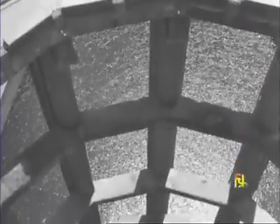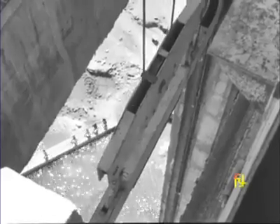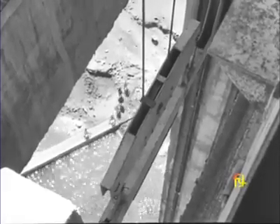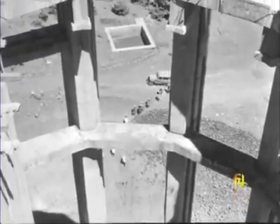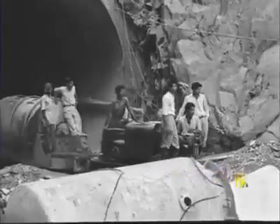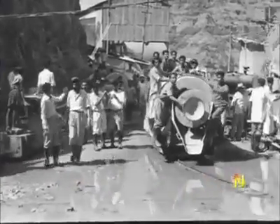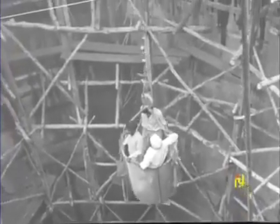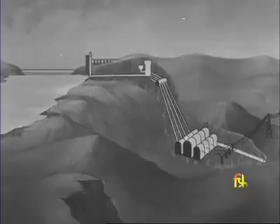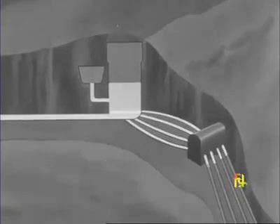The intake channel leads water impounded in the reservoir to the head-race tunnel. The gate of the intake tower can be used for letting in the flow of water or shutting off the flow completely. This is where the surge well is built — a safety device to prevent sudden changes of pressure in the tunnels carrying the water.